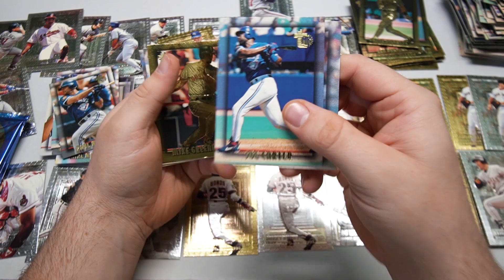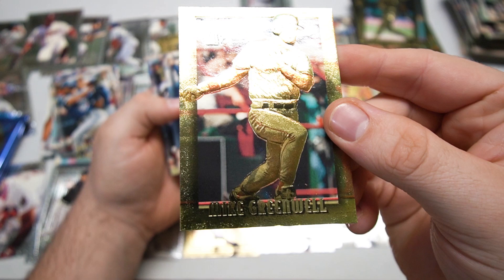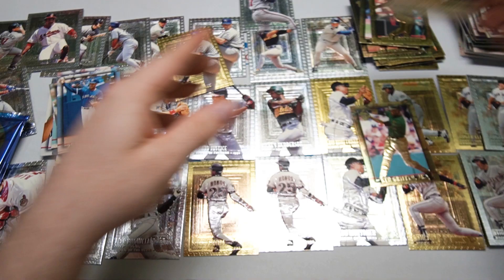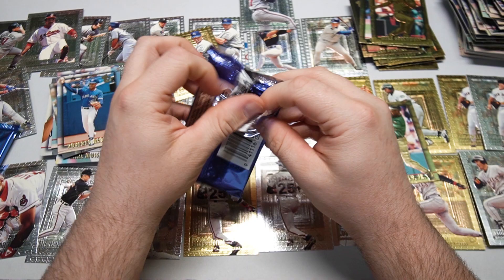Jason Bere, Joe Carter — another good one, love Joe Carter, another good Blue Jay. Mike Greenwell gold, and there's the Roberto Alomar we were waiting for. Tony Phillips, and Kevin Tapani. Final two packs.